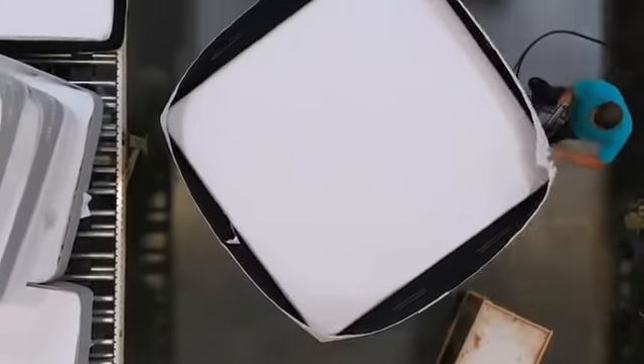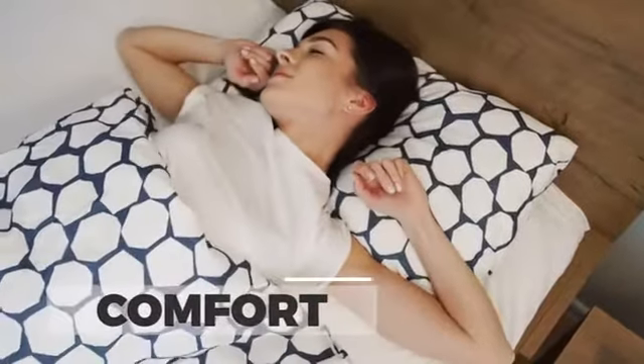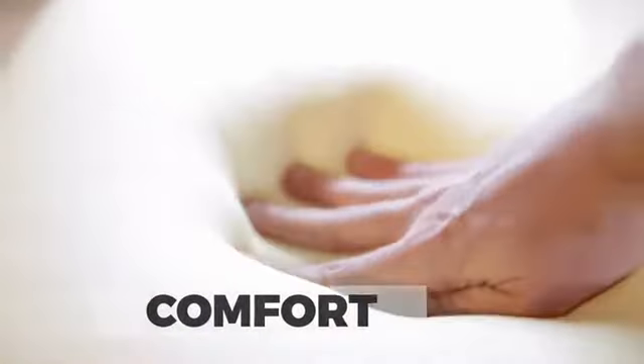The Willow is engineered with an 8-inch high-density convoluted base foam for increased airflow, conformability, and durability. High-density foams are designed to prolong the life of your mattress. The mattress provides a plush, conforming sleep experience on top, with the superior pressure point relief and responsiveness of latex.